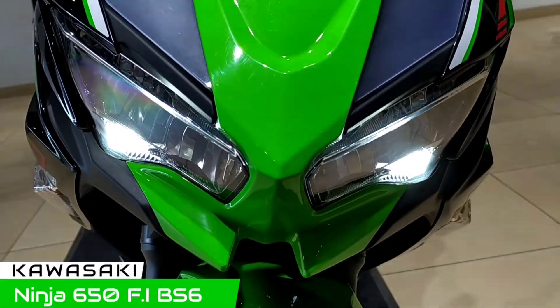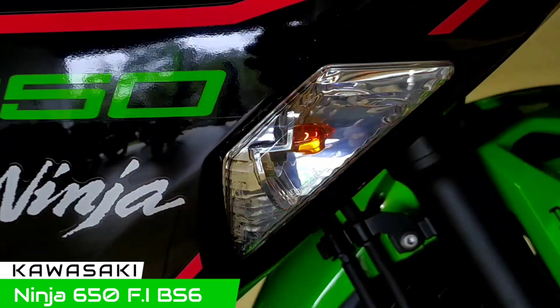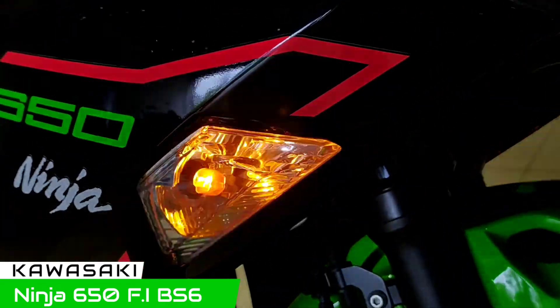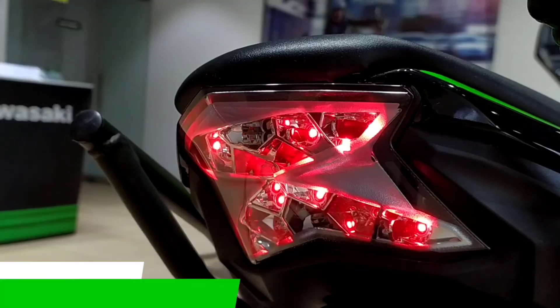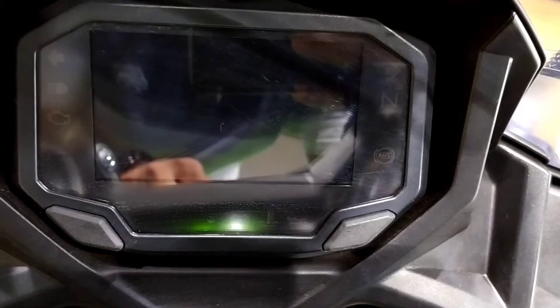Hello guys, this is Adeeb. Hope you are all doing great and welcome back to my channel. Today's video is about the all new PS6 Kawasaki Ninja 650 and it retails at an ex-showroom price of Rs 6,54,000.